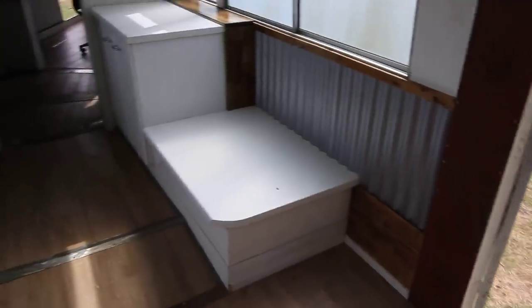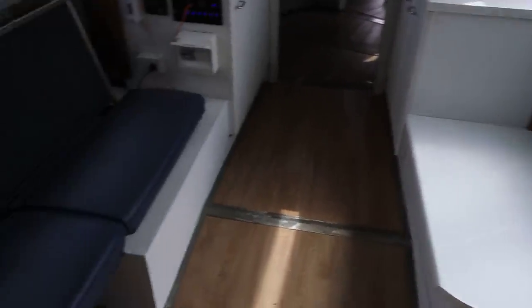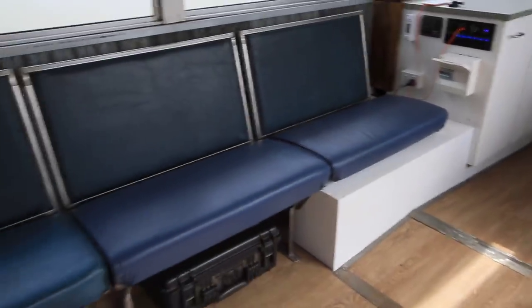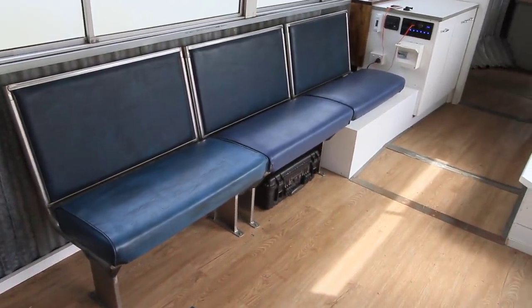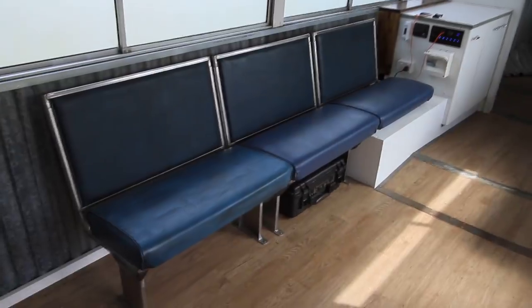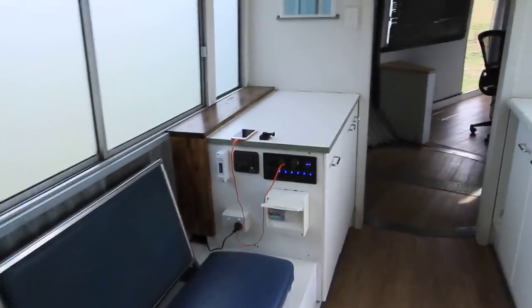Down the sides of the walls there's corrugated iron and timber work, and underneath that on both sides are the wheel arches, which I've just covered over. I've kept some of the original bus seats for the lounge area, so you can sit there, look out the door, and converse with whoever's at the table or in the kitchen — nice and comfortable.